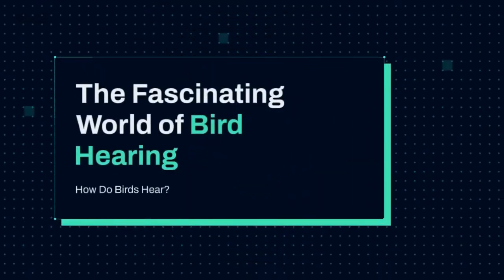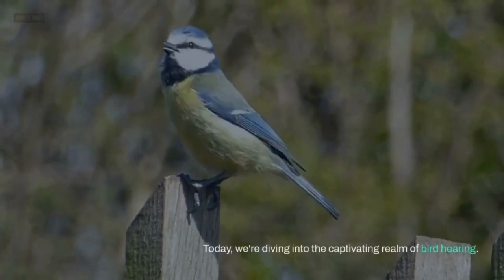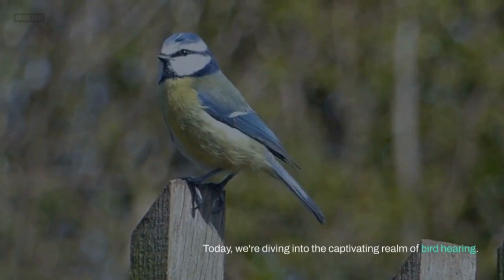The fascinating world of bird hearing. How do birds hear? Hello, everyone. Welcome back to our channel. Today, we're diving into the captivating realm of bird hearing.